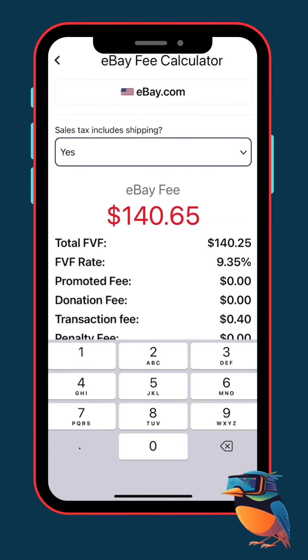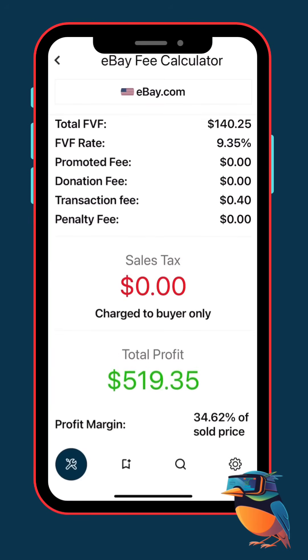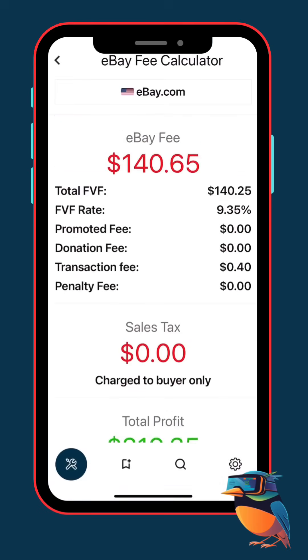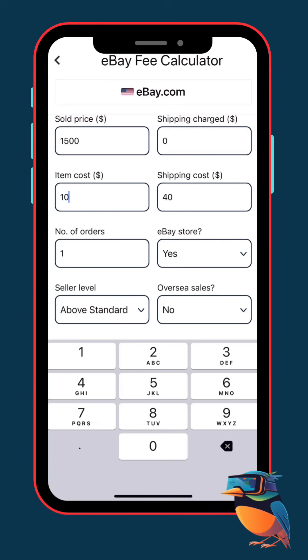Once that's set, we calculate the fees. eBay takes about $140.65, plus our $40 shipping. Our total profit comes out to around $519.35. Not bad, right? That means if we buy one for $1,000, we still make over $300 in profit. Even if we go up to $1,100, we're still clearing a couple hundred bucks.